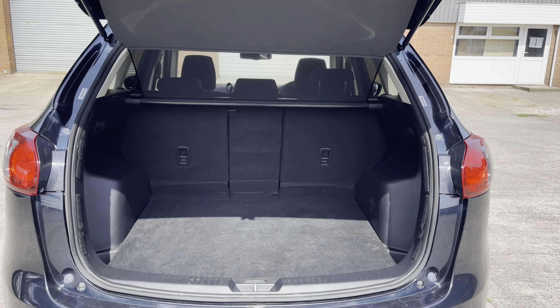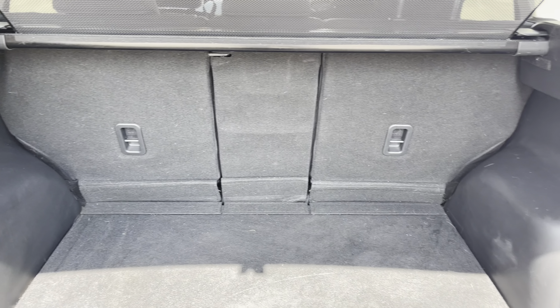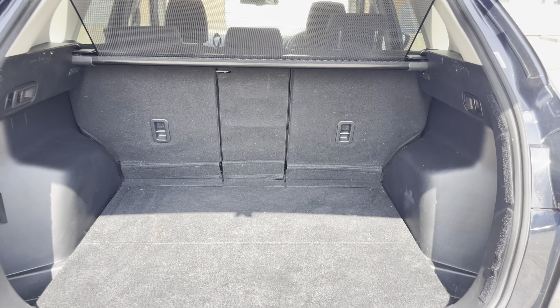Into the boot, we can see that there is enough room for two large suitcases, plenty of room for your weekly shopping, and the rear seats are fully foldable should you require any more space.